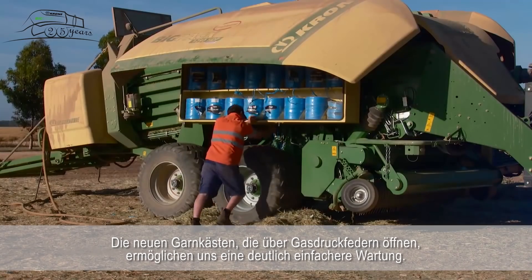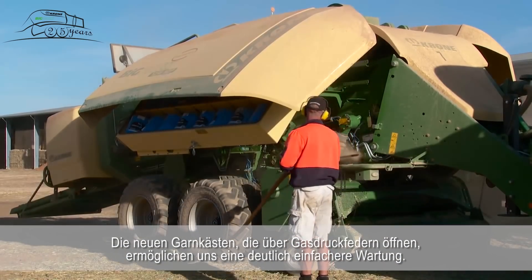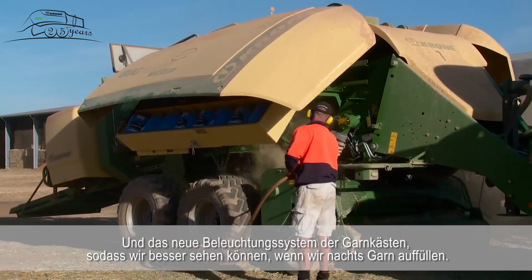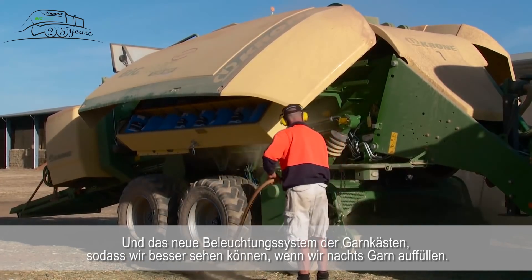The new twine boxes open up with gas struts, which allows us to do maintenance a lot better. And the new lighting system on the twine boxes means we can see when we're stringing up during night time.